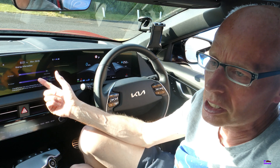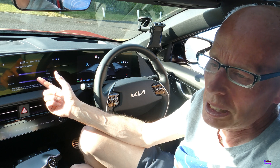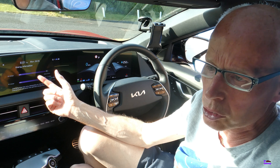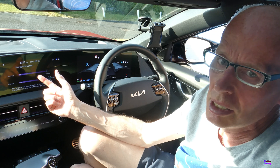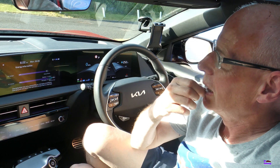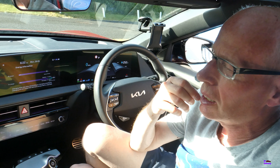I had to leave it overnight on Thursday, and they managed to fit in changing the 12V battery by the end of Friday afternoon. Then I got it back and all is good.